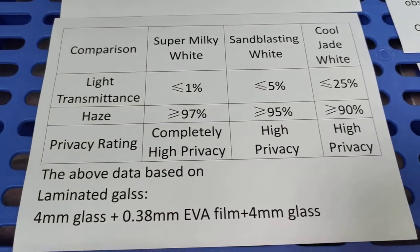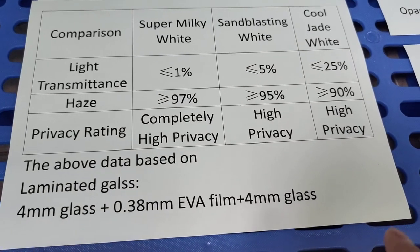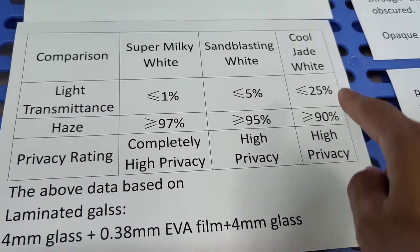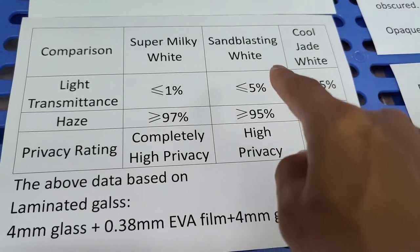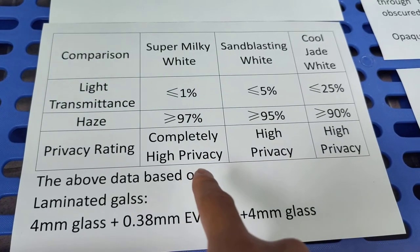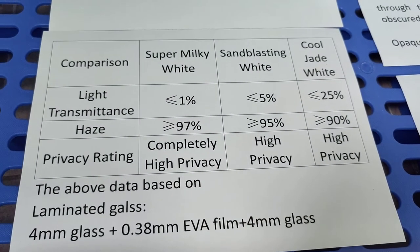All three types of our WideEVA film are high privacy. CoolJet WideEVA — high privacy. SimplasticIn WideEVA — high privacy. SuperMilky WideEVA is completely high privacy; it's totally high privacy.